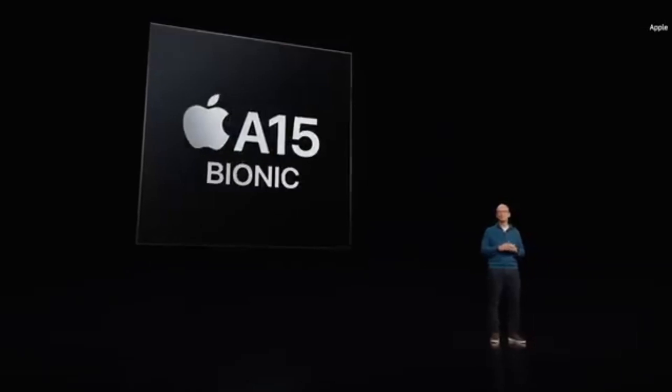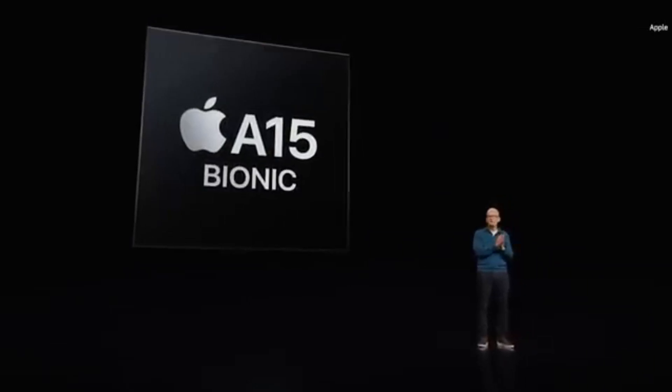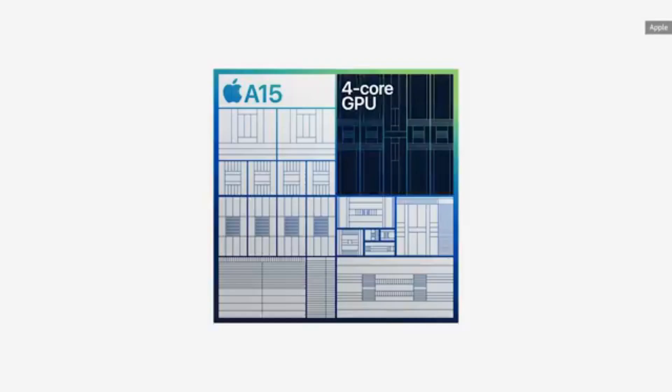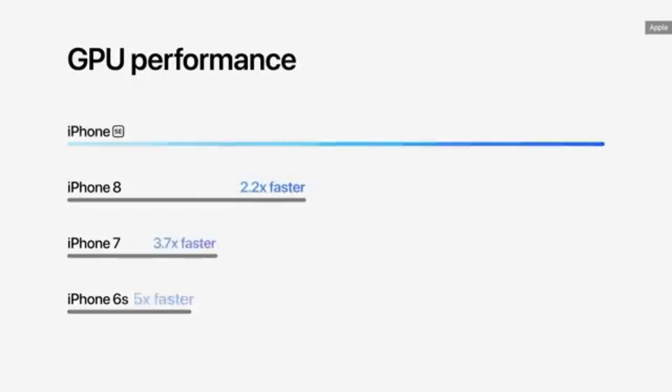One thing that really stands out is the A15 Bionic chip. It delivers impressive performance, making multitasking and switching between apps incredibly smooth and effortless.